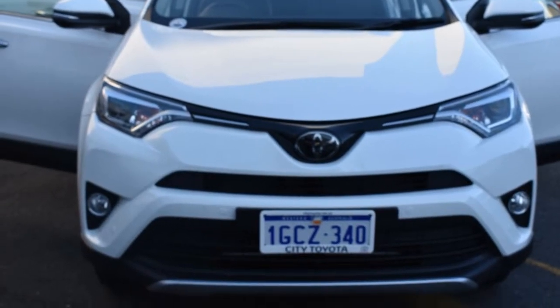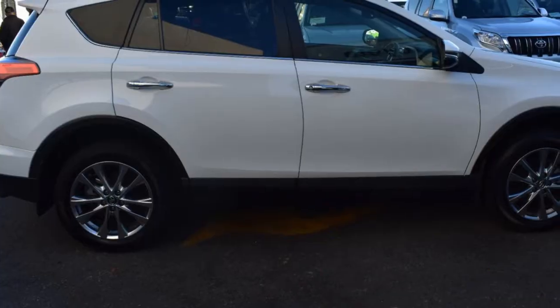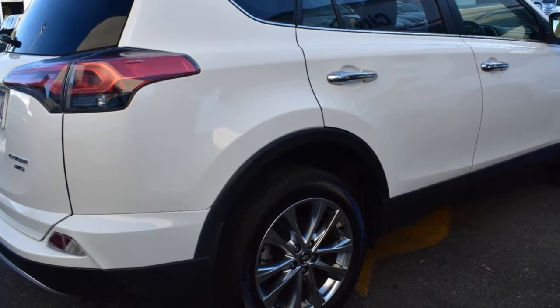Look no further than this 2016 Toyota RAV4. This RAV4 has a reliable 2.5-litre engine and a smooth shifting automatic transmission.